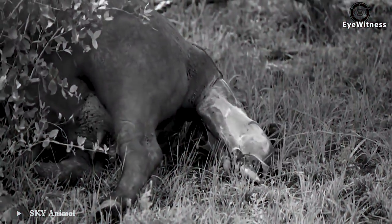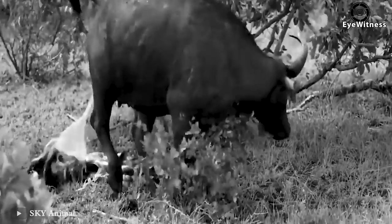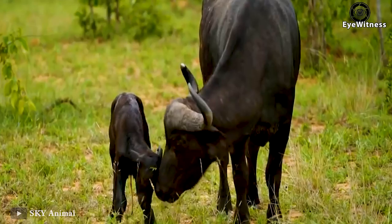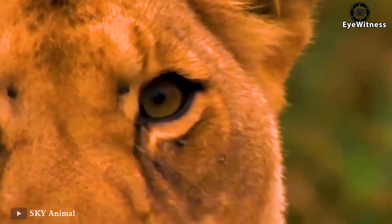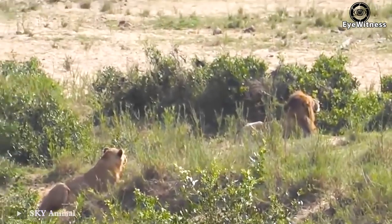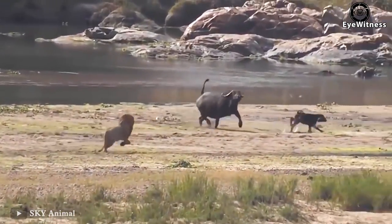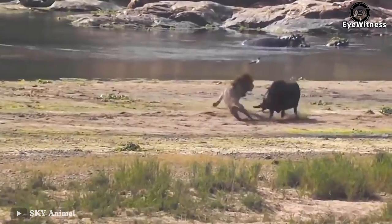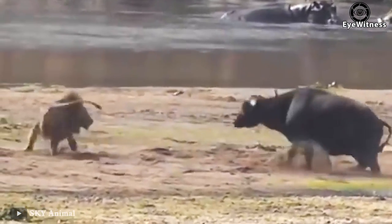A closer look at the birth of an African buffalo. Newborn calves are raised by their mothers before joining the main herd. However, a sharp pair of eyes is watching them — a lion attacks the mother and the newborn buffalo.